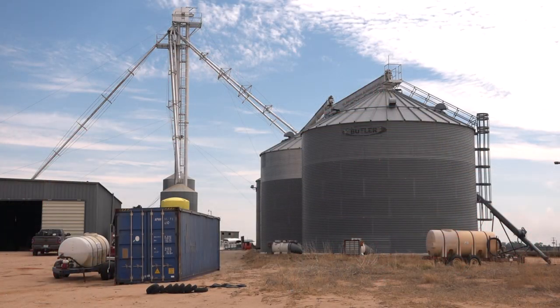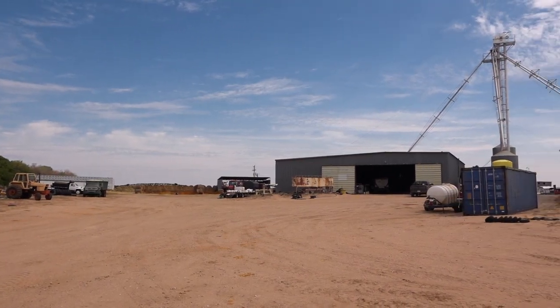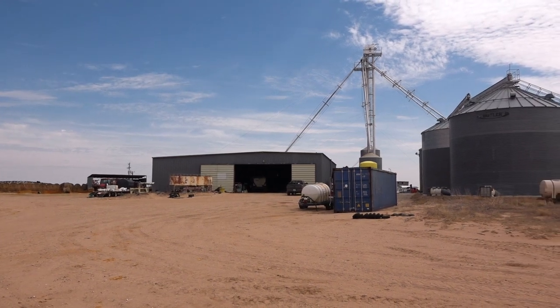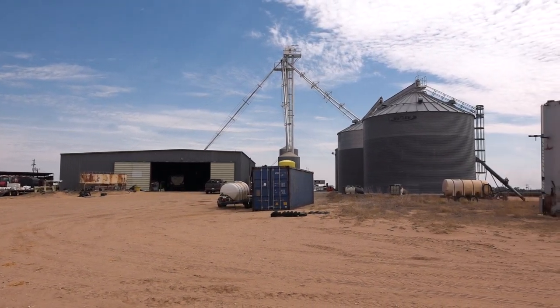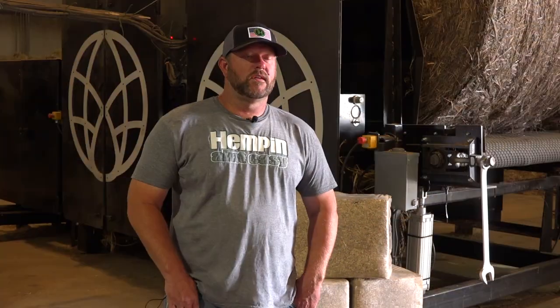Growing this hemp is different than corn and soybeans — there's a little bit less work to it in secondary applications. When we plant corn, soybeans, or milo, we have to get it in the ground and then come back and do other things like spraying or cultivating just to keep that crop going.